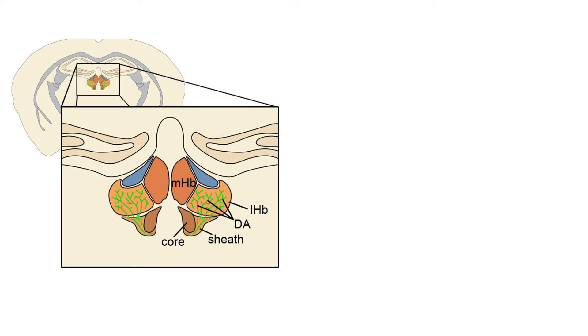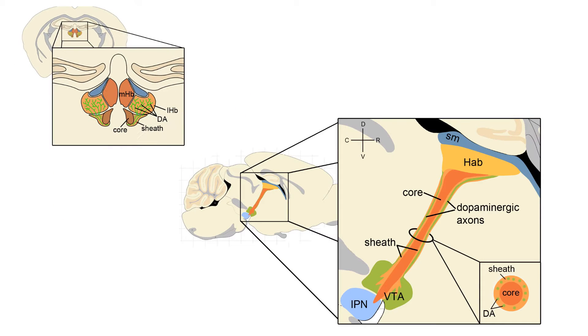Hi, my name is Ewad Smit and I did this work as a PhD student in the lab. As mentioned, the habenula consists of two subnuclei: the medial and the lateral habenula. The major output bundle is the fasciculus retroflexus, or FR.